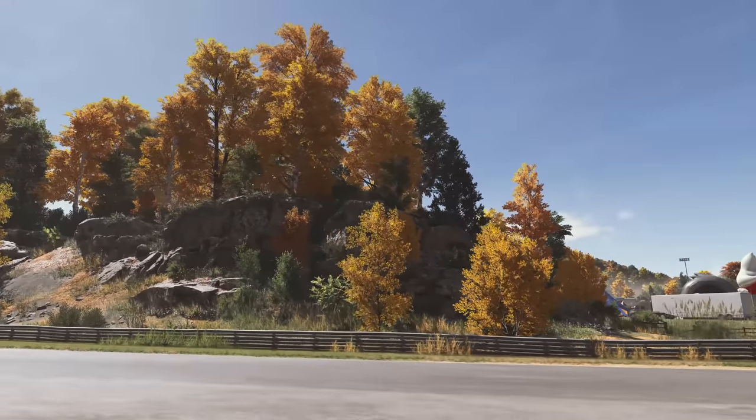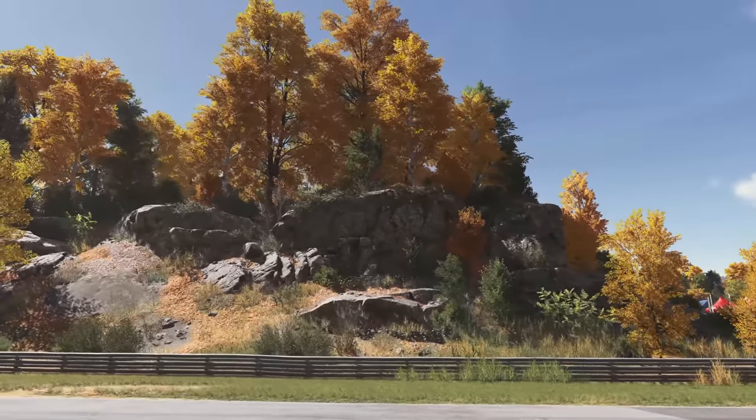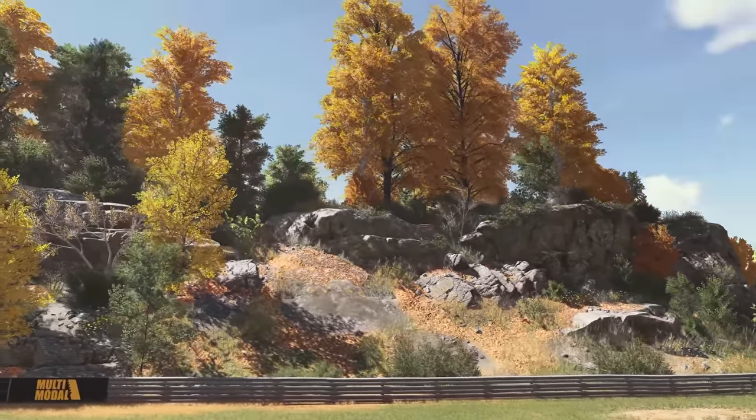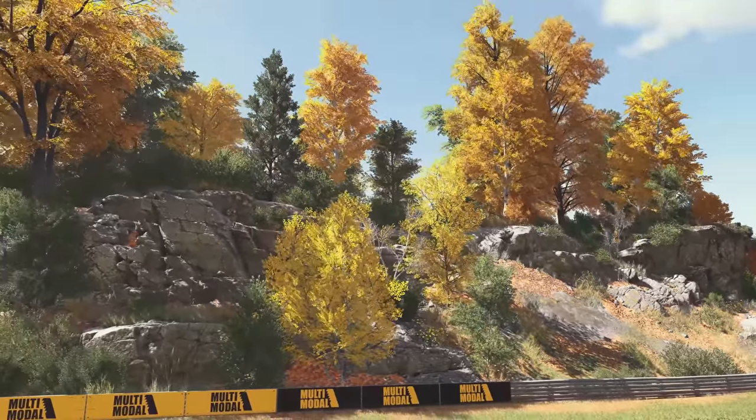Here you can see the beautiful fall colors of Maple Valley. The grass, rocks, 3D vegetation, skies and clouds — they all demonstrate a generational leap in beauty and detail.